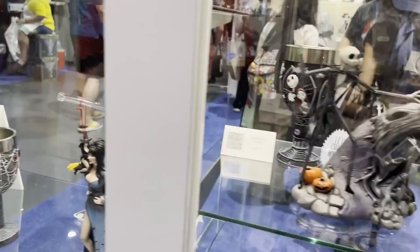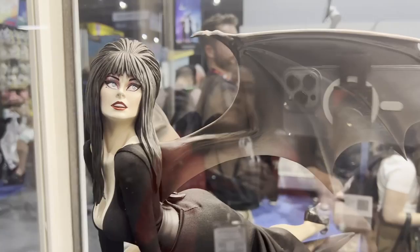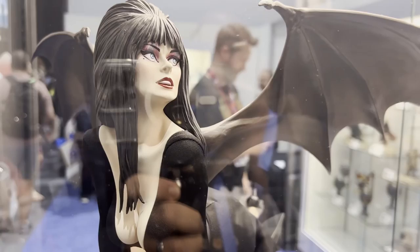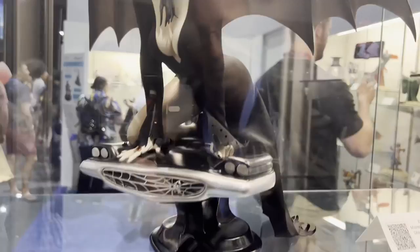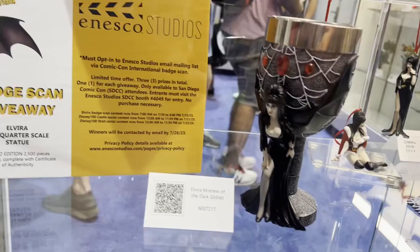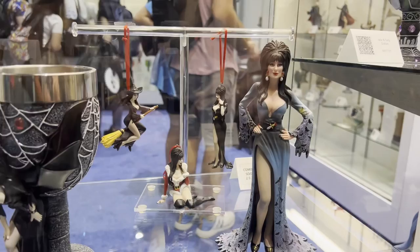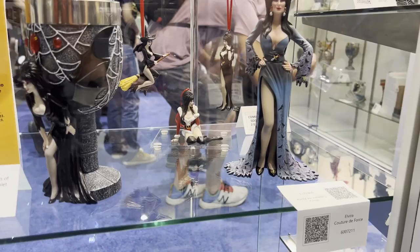This is Elvira, Mistress of the Dark. This is a beautiful piece that we have here. We're actually raffling this piece off here at Comic-Con. We think it's a nice introduction to not only our quality, but the breadth of licenses that we can show off — and she's just spectacular. We also have more Elvira down here: a goblet and our Elvira Couture de Force. She's not in her traditional black gown — she's in something a little bit different — she does have her signature dagger, and just one little rhinestone, a little bit of bling. In the background you can see the ornaments, which are going to be released in January 2024 to ship later in 2024.